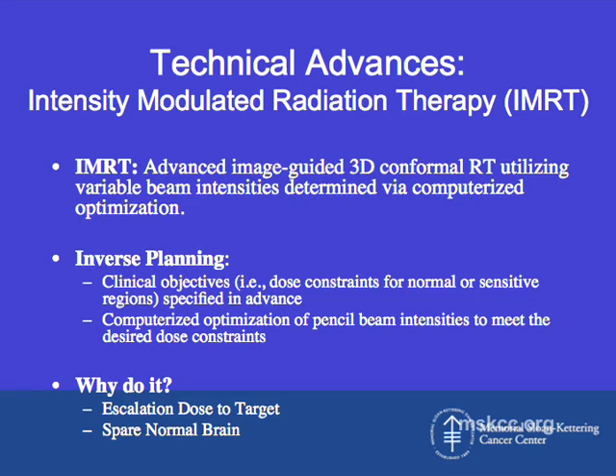Beyond stereotactic radiosurgery, there have been other technical advances in the past decade that have really changed practice quite dramatically. Intensity-modulated radiation therapy, or IMRT, is an image-guided 3D conformal radiation therapy that utilizes variable beam intensity determined via computer optimization. It uses inverse planning, in which we specify clinical objectives — such as dose constraints for normal or sensitive regions — in advance, and then use computerized optimization of pencil beam intensities to meet the desired dose constraints, allowing us to safely escalate dose to the target and spare normal brain tissue.